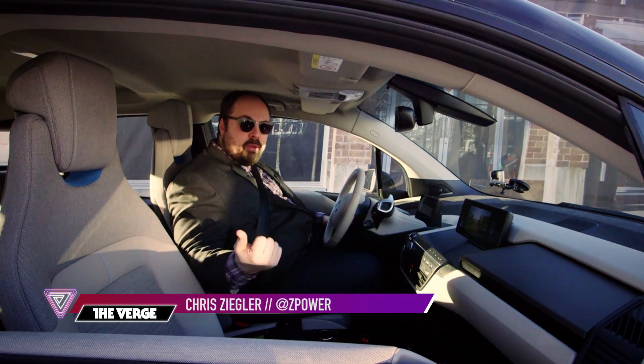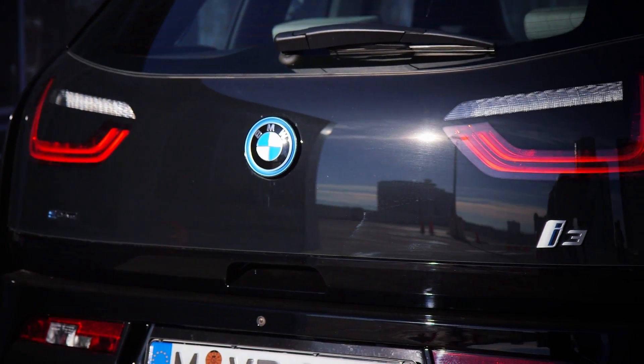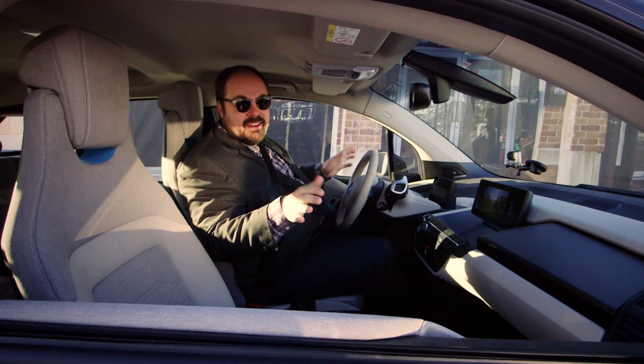Hey, this is Chris from The Verge and I've been told by BMW to try to crash this car into these barriers that are ahead of me. Just slam on the gas, see what happens. Let's give this a shot.